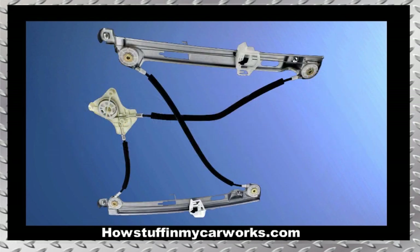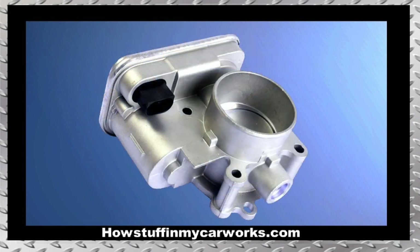Number 7. The plastic components of the window regulators tend to break over time, causing the affected window not to roll up or down. Number 8. The electronic throttle body unit in some of these vehicles tends to malfunction, causing loss of acceleration and the vehicle entering into limp mode.